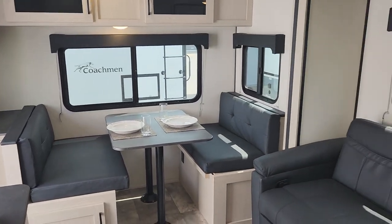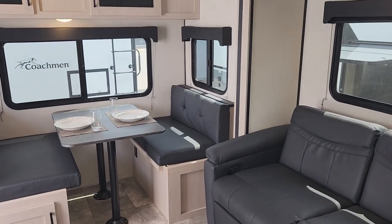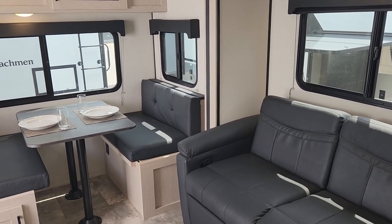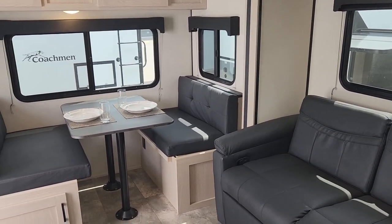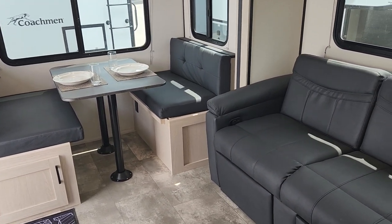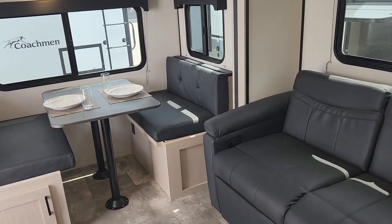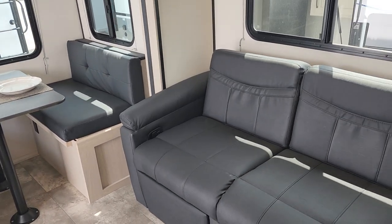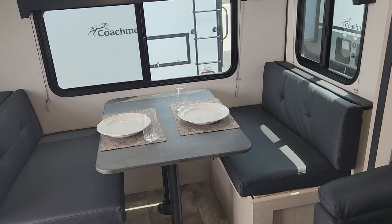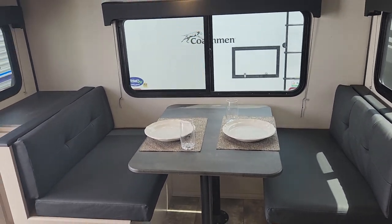It keeps the weight low to about 4,200 pounds dry. It's seven and a half feet wide, so it's going to be easier for things like an SUV to pull. It's going to slice through the air quite well. It's one of the few floor plans in that smaller size and weight category that does offer both a couch and a dinette — both can form beds, so it's kind of a great grandparents unit too, or if you have maybe one child that occasionally comes, the dinette at the back is a great bed for them.